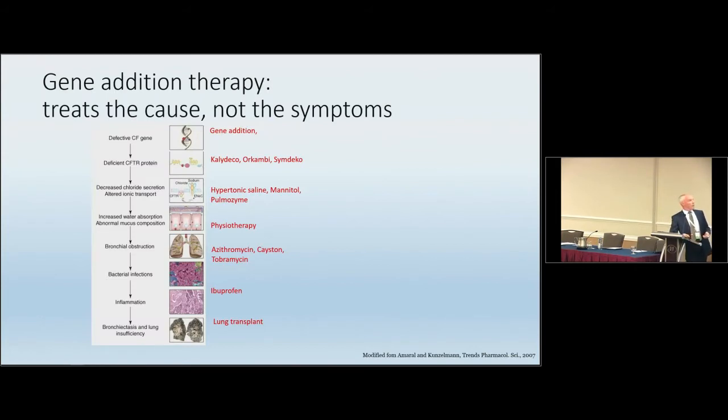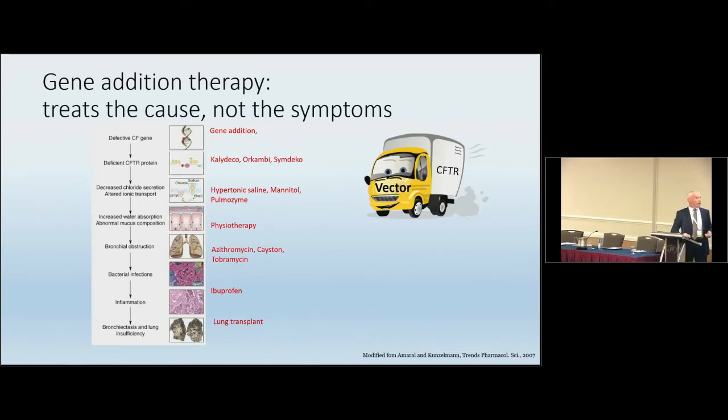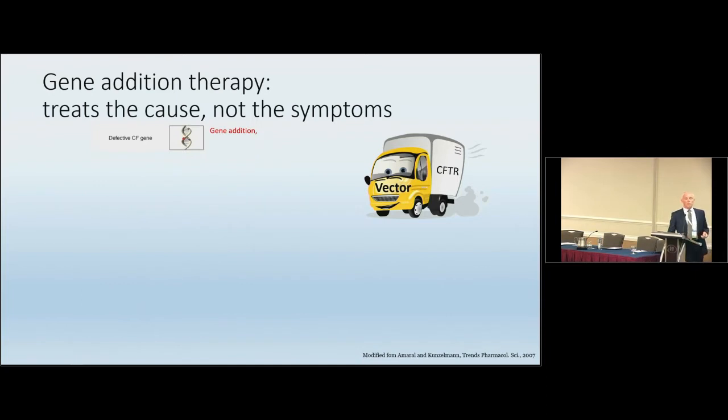Gene addition therapy at its basis is something that can make a difference to this cascade of problems in CF that are treated symptomatically. You can see all the way down to lung transplant as the only viable option. Over a lifetime, a clear airway and beautiful gas exchange region turns very slowly into an obstructed airway with loss of gas exchange. If we have a vector carrying our CFTR, the idea is that you go into the defective cells and remove all the other problems. The challenge is to turn that theory into practice — the field has been working on this for about 25 years and we're still going, because the potential is really enormous.